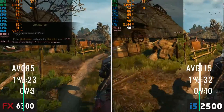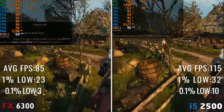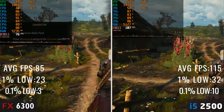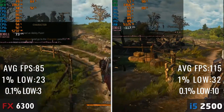Moving on to an older title, namely The Witcher 3, I thought the FX performance here was great, till I saw what the i5 can do, delivering over 50 FPS more in some areas. So it's safe to say that the i5 is a much better CPU even for older games. I was honestly expecting the FX 6300 to deliver a bit more of a fight in The Witcher 3 at least, but the i5 shows its dominance here.